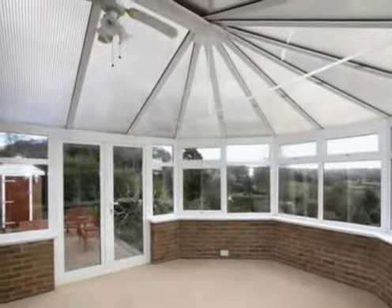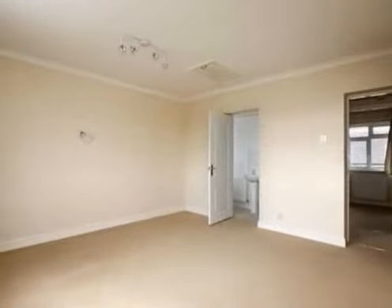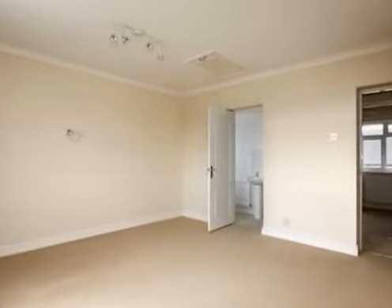With five bedrooms, three with ensuite facilities, 96 Old Birmingham Road offers plenty of space for family and guests.